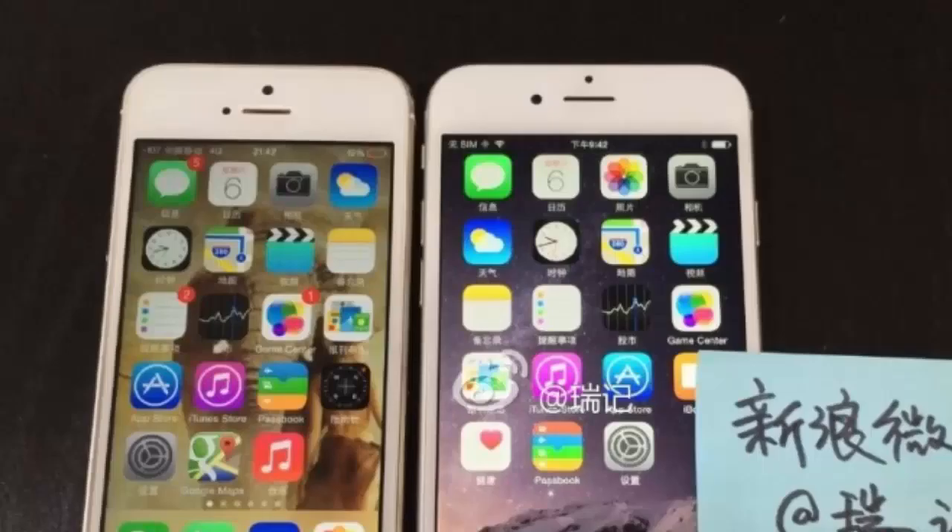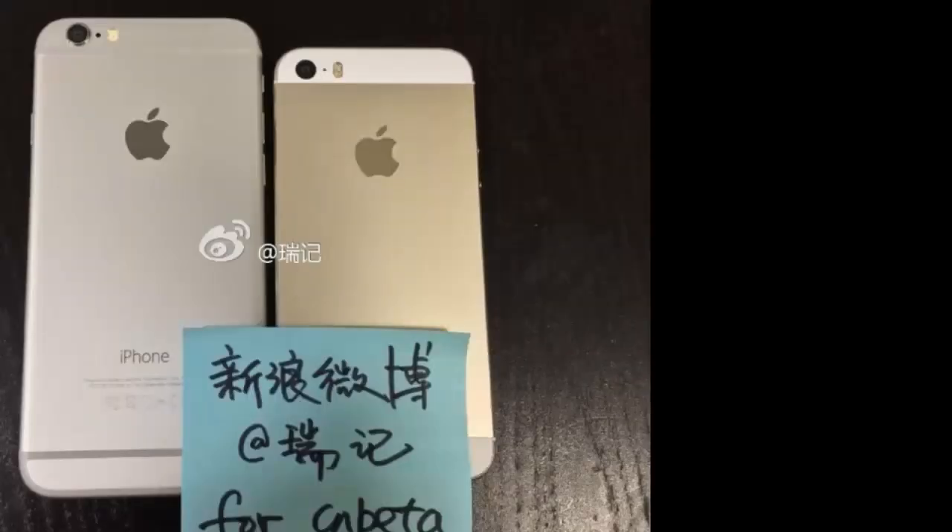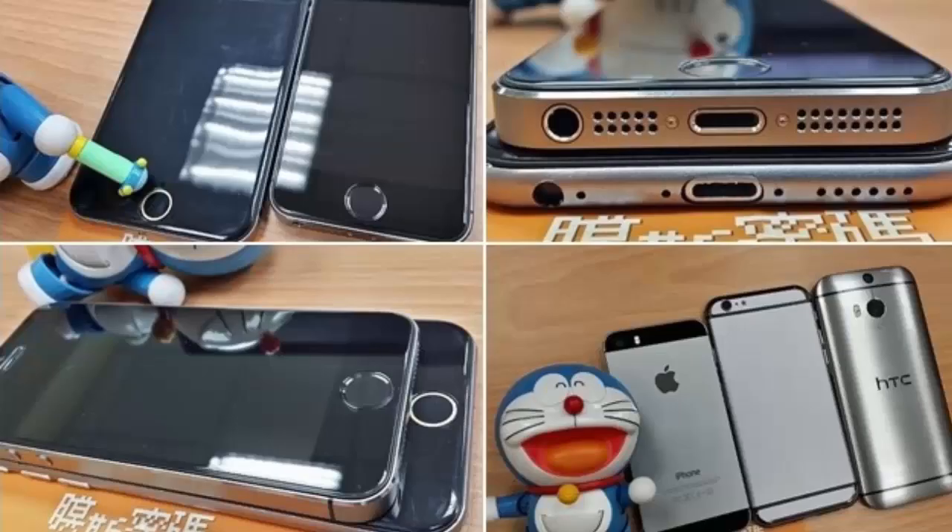The 5.5-inch model will be available in 128 gigabytes. Apple has once again decided to stick with an 8-megapixel camera, and the front-facing snapper will be 2.1 megapixels. The Apple iPhone 6 will be available in black, white, and gold colors.